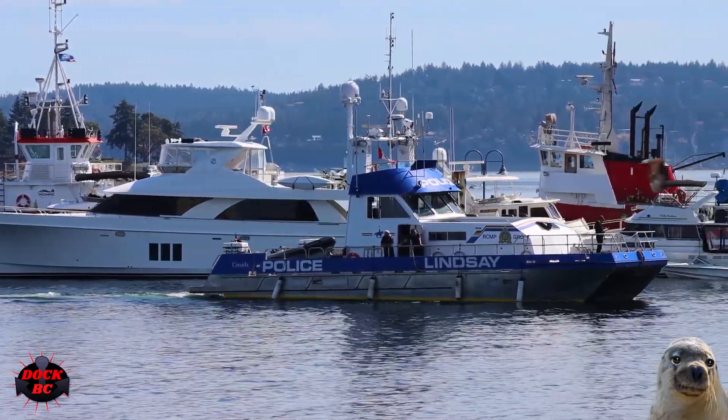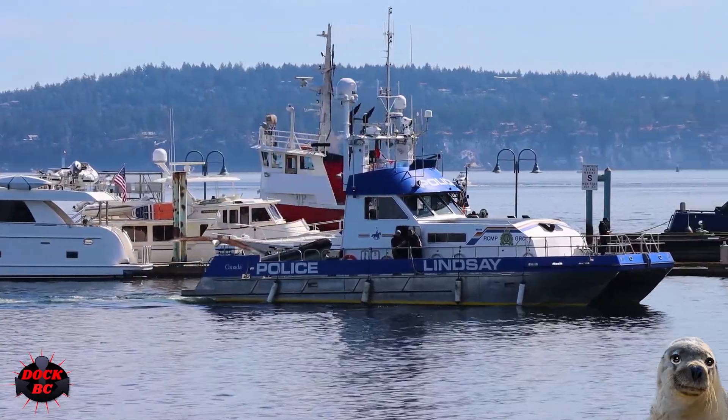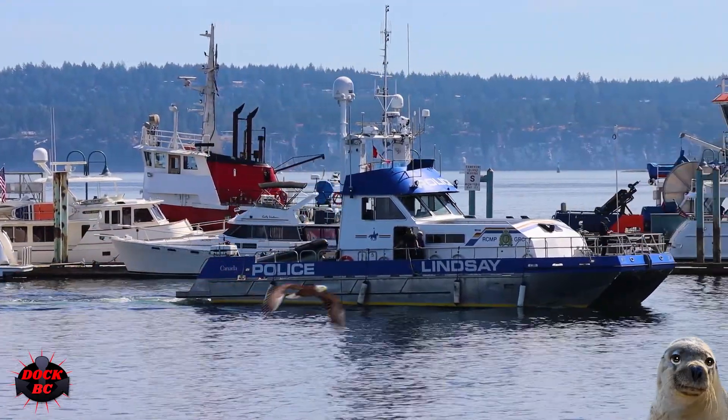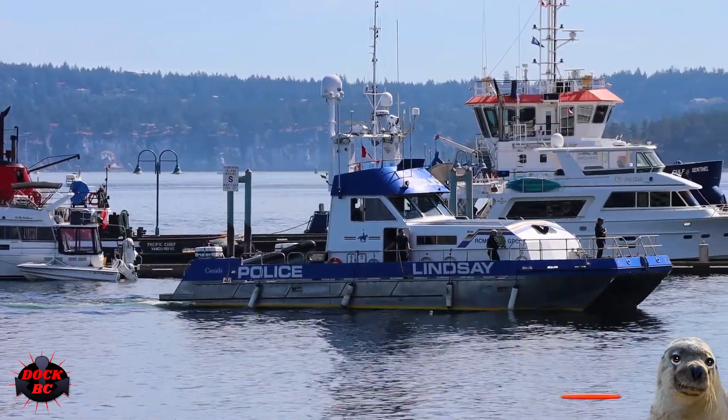Take a look at this nice-looking boat — I wouldn't mind having this one sitting on my driveway. I'm thinking the neighbors would like to have a police boat on the driveway; it would make the neighborhood a lot safer.